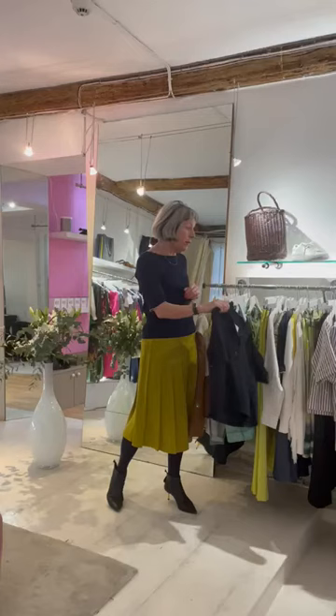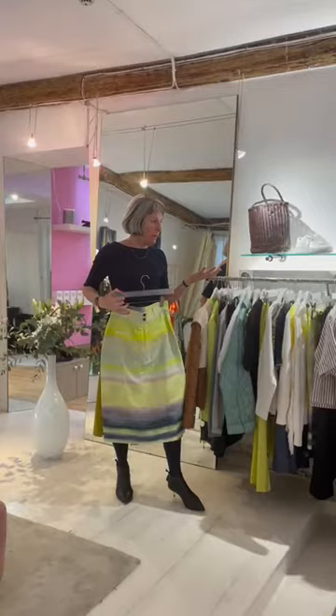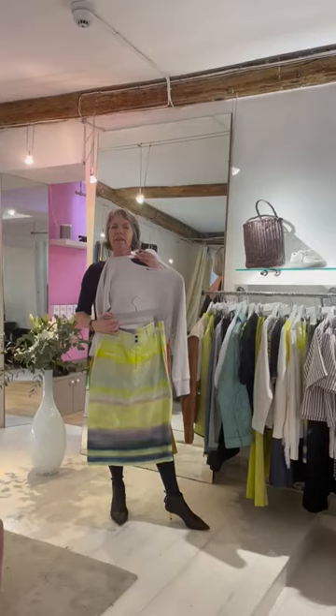The Paul Smith skirt is amazing and adventurous again with an amazing print, and you could put a Margaret Howell plain top with it if you wanted to pare it down and go that route — it would be quite cute and fun.